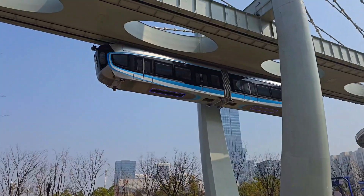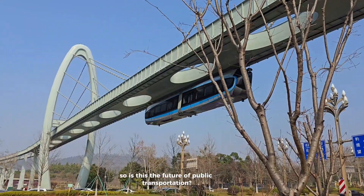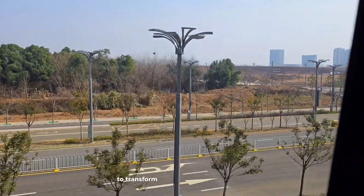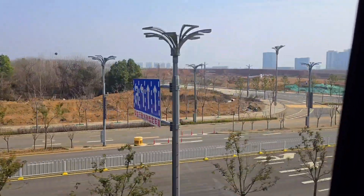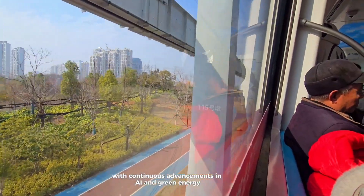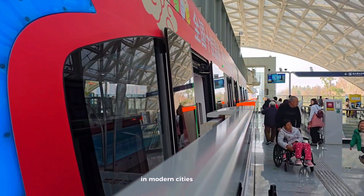So is this the future of public transportation? Many cities worldwide are looking at similar systems to transform how people move. With continuous advancements in AI and green energy, suspended monorails could soon become a common sight in modern cities.